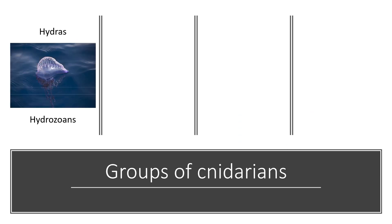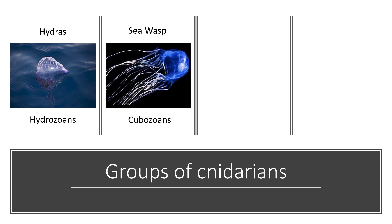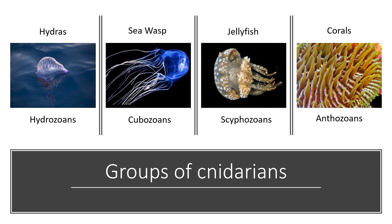Overall there are about six classes of cnidarians, but I'm only going to talk about four of them today. These include the hydras, called the hydrozoans; the sea wasp, also known as the cubozoans; the true jellyfish, known as scyphozoans; and the corals, which are the anthozoans.